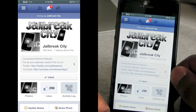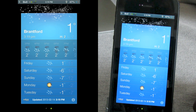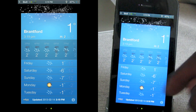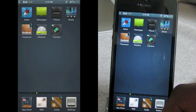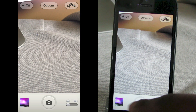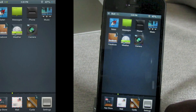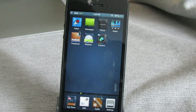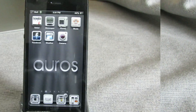Weather looks really nice on this theme and I like the loading screen as well. Camera gives you a custom white at the bottom and the icons look a little different. All in all this theme is pretty nice — it's called Edgy HD and it's $2.50 from the Mod My iRepo.